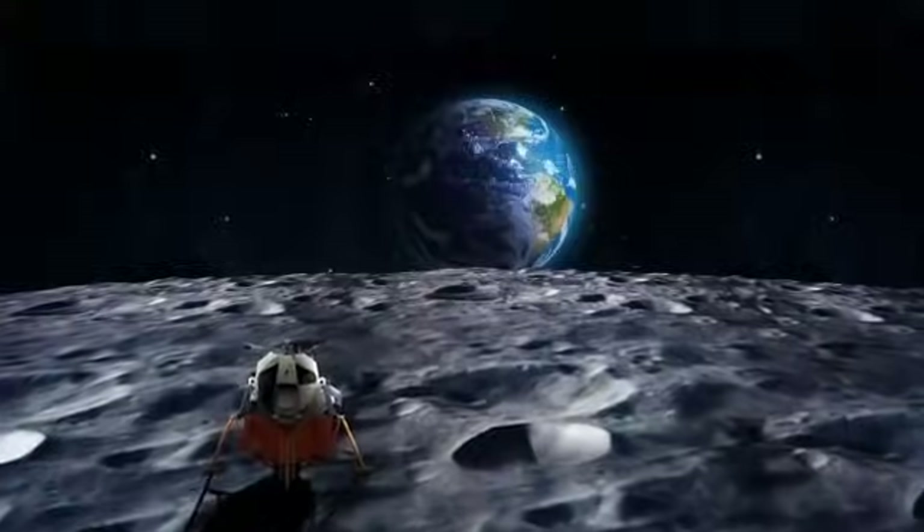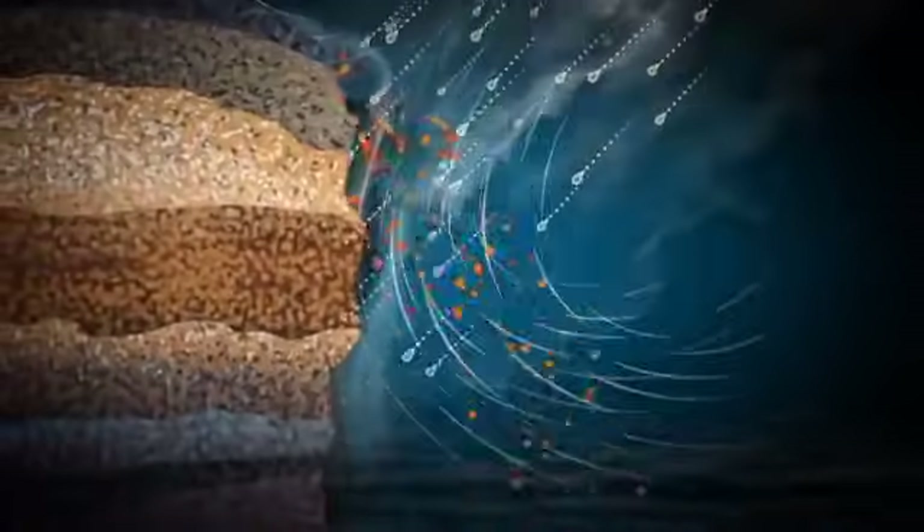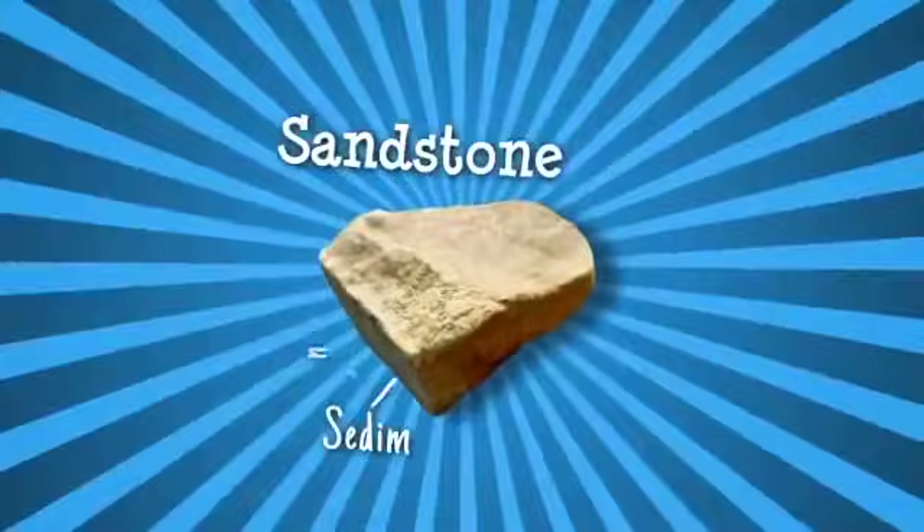Over time, rocks are broken down by weathering effects, like water, wind, heat or ice. Small fragments known as sediments wash into lakes, rivers and the sea. Here, layers of sediments compact and cement together over millions of years to form sedimentary rocks, like sandstone.